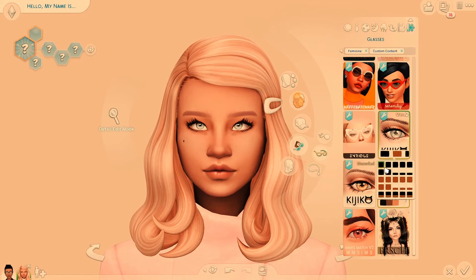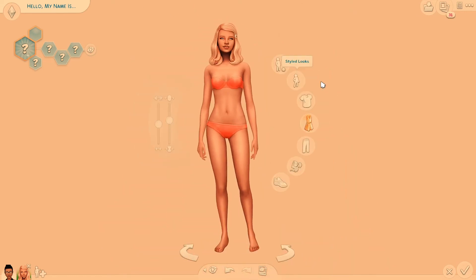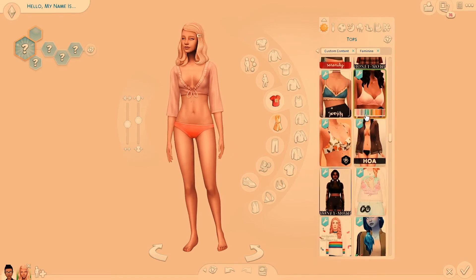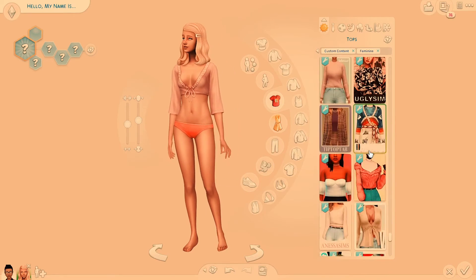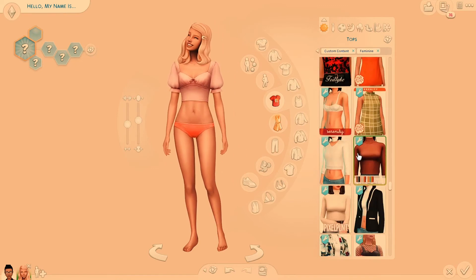Cassandra is going to have the pastel apartment, the Sanrio core apartment. So she loves pink things and ruffles and very cutesy kinds of stuff. And obviously I'm going to reflect that in her outfit — she's going to be wearing pink all the time. She's very cutesy and pretty.